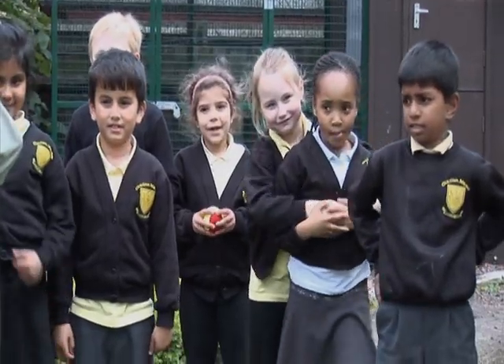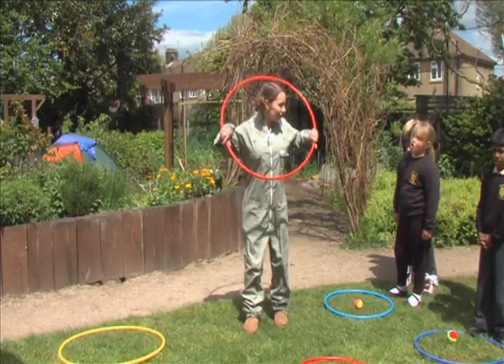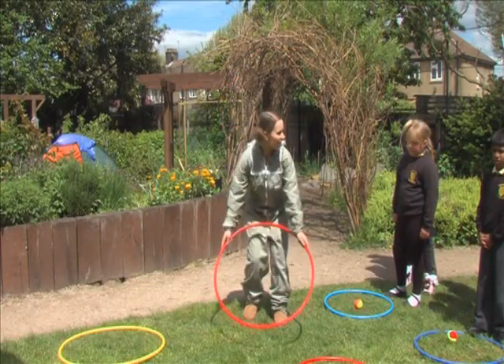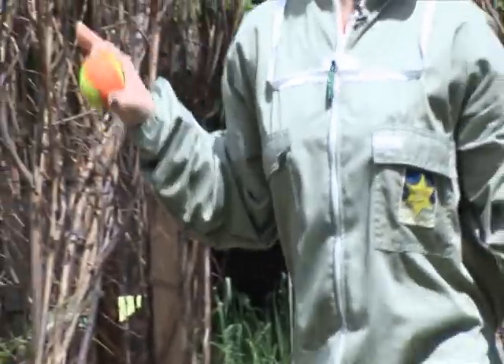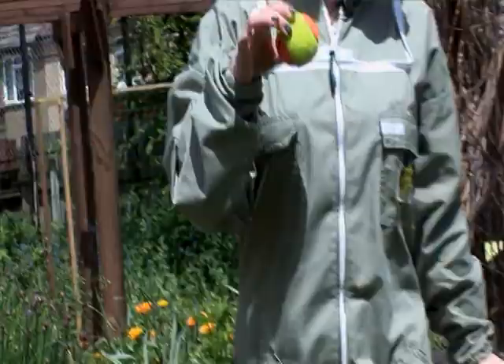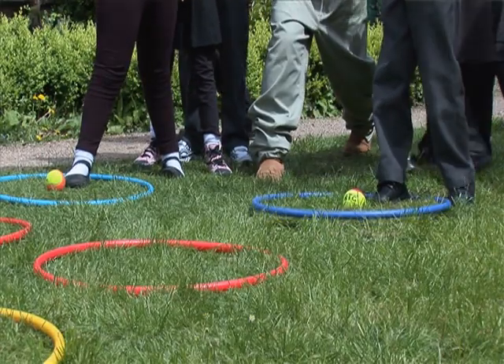Pollen, exactly. Buzzy bees, what you need to do — you need to drink the nectar like this. You need to put the hoop over your head like that, and then you need to collect the pollen by accident. Fly to the next flower. Drop the pollen on your marks. Get set.